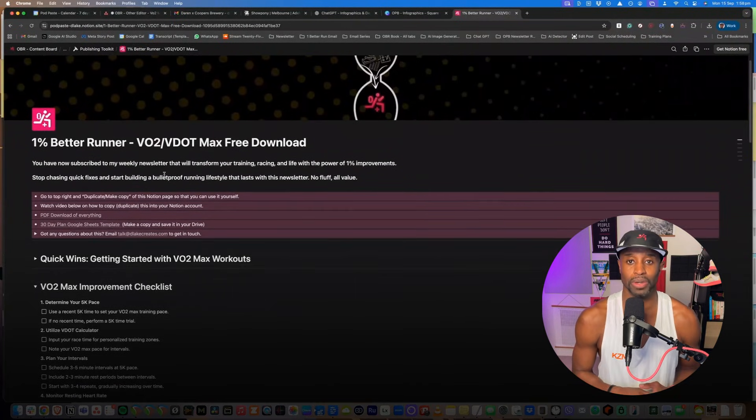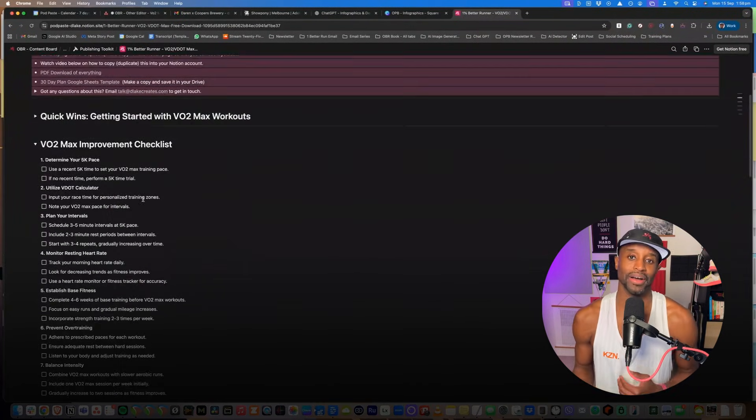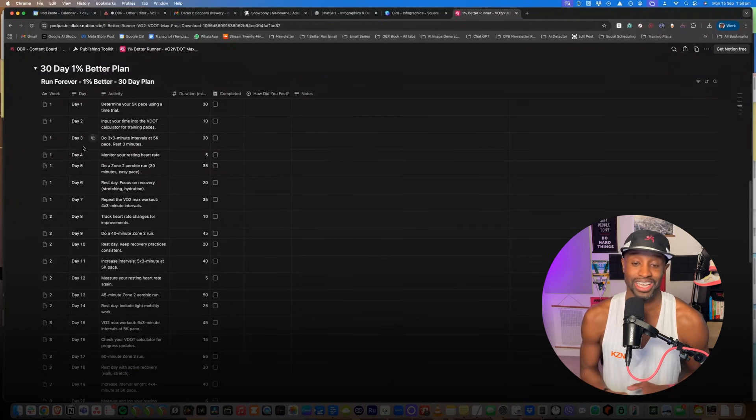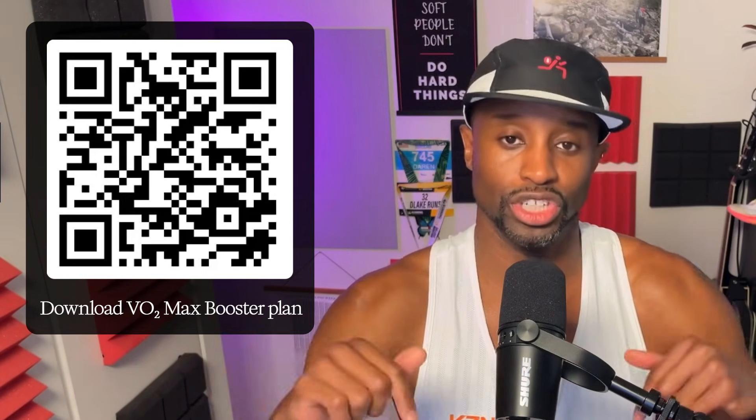If you want to use this information right now, download my free VO2 max booster plan. It's a short, clean training block that slots into normal training so you can touch VO2 max without turning your legs into toast — so you can show up for more workouts, show up for your life, and not be tired all the time. Get it at the QR code or link below in the show notes.